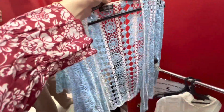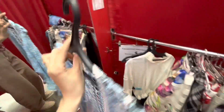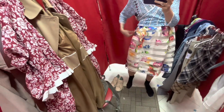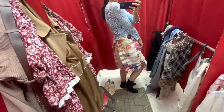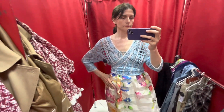This is a crochet top. Crochet is still a relevant material, especially for summer. The only question is how to wear it — you have to find suitable underwear. It looks really interesting and comfortable to wear.